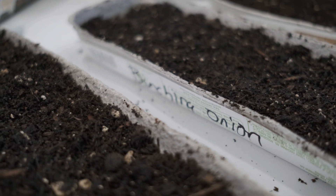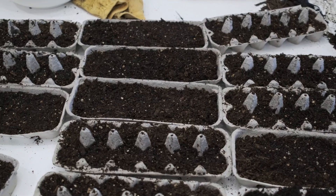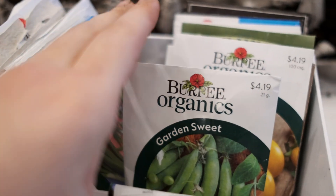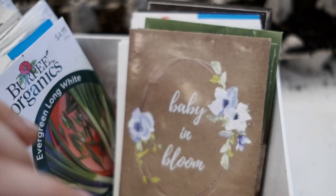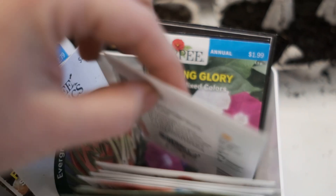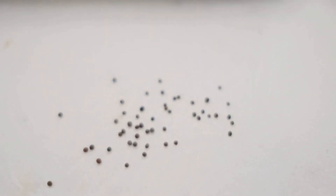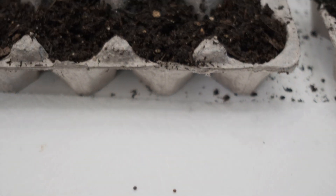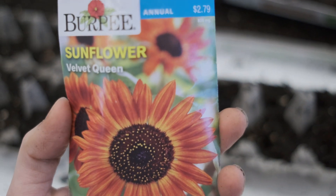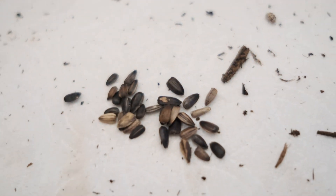We planted a bunch more seeds after we had transplanted the first ones. I have so many seeds still yet to go into the garden, but it's slowly coming along and I'm pretty happy with how it's going. Here I am planting some sunflower seeds — I chose a very economical and easy way of planting.